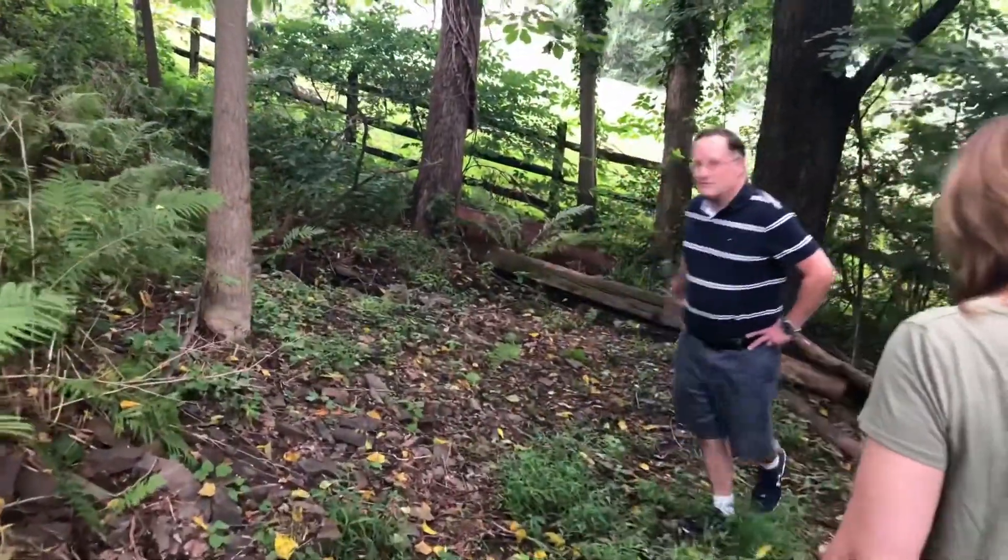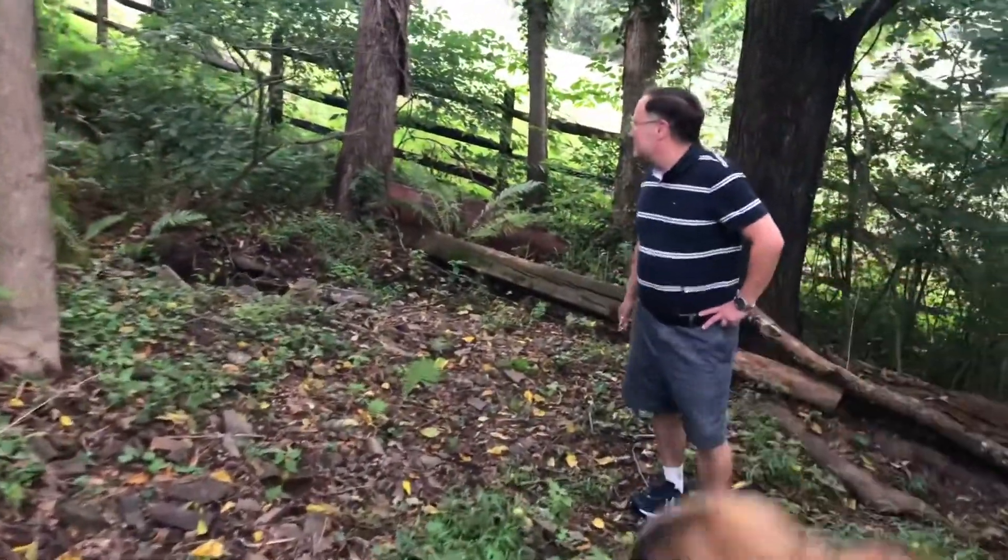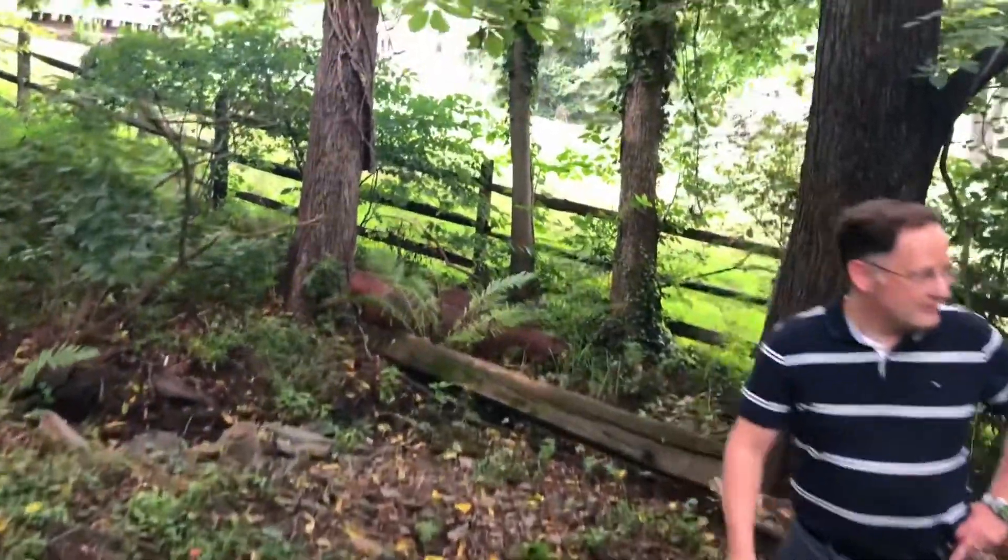And that's the natural spring right there — there's the spring.